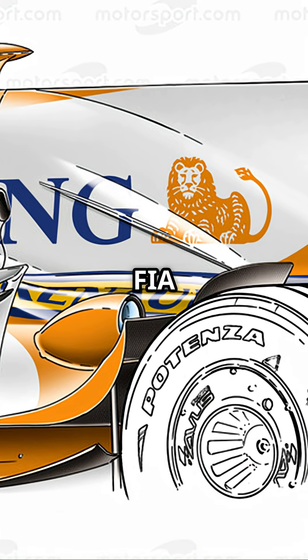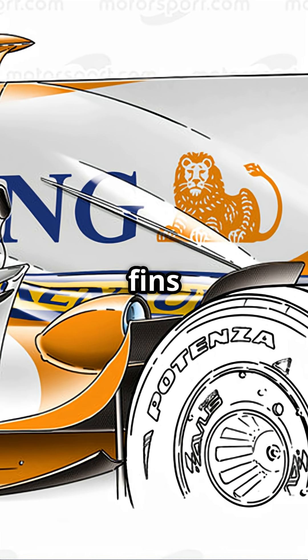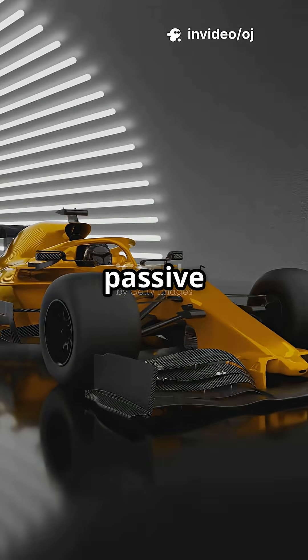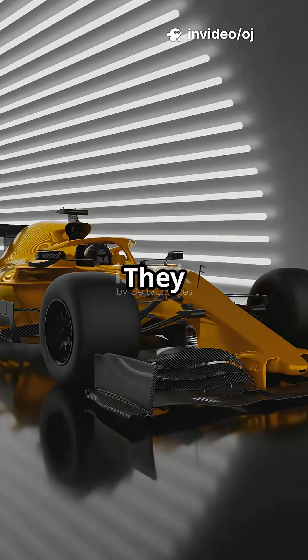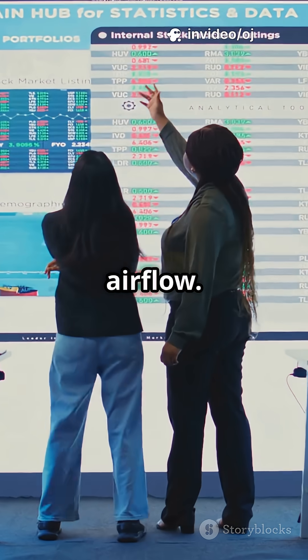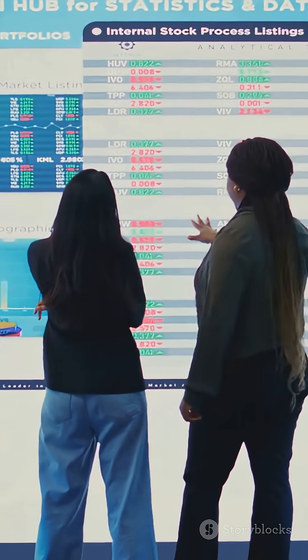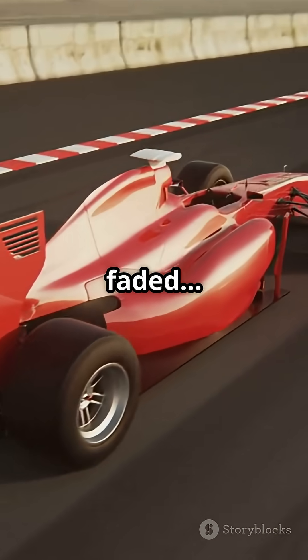But that's where things got spicy. In 2011, the FIA banned full-length shark fins that connected to the rear wing. Why? They blurred the line between passive and active aero. They created unpredictable airflow. And they were used to feed banned systems like the F-duct. Teams tried truncated fins, but the era faded.